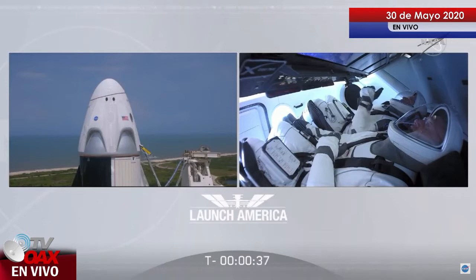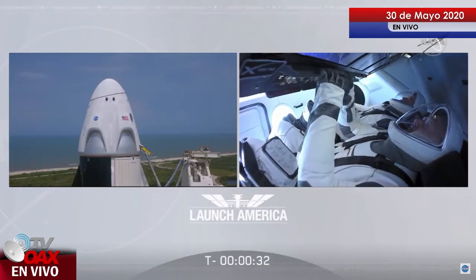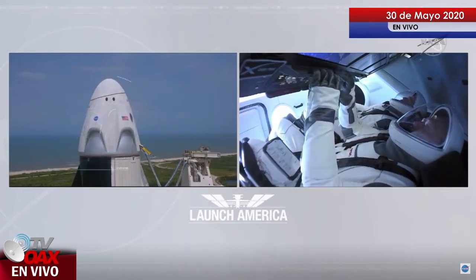SpaceX, Dragon, we're go for launch. Let's light this candle. T-minus 30 seconds.